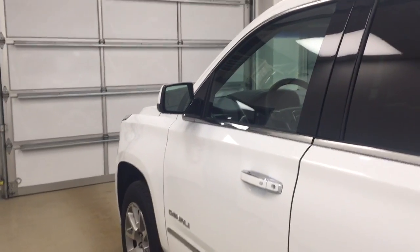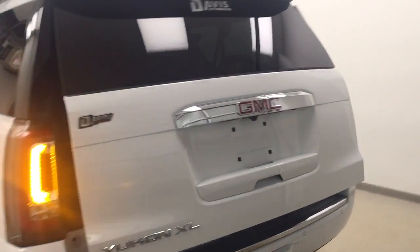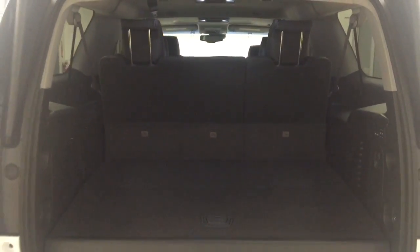This vehicle comes equipped with blind spot assist mirrors, running boards, roof rack, 20-inch alloy rims, rear parking assist, backup camera, remote trunk release, power hatch, rear seat controls, second row seat controls, and a lot more cargo space.